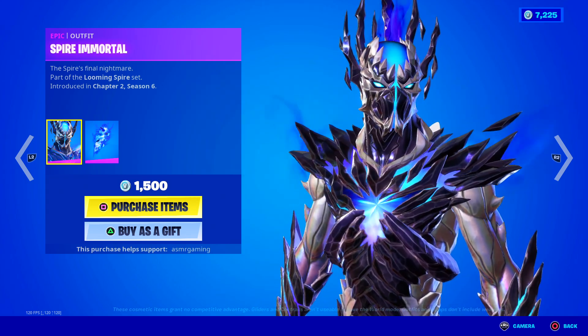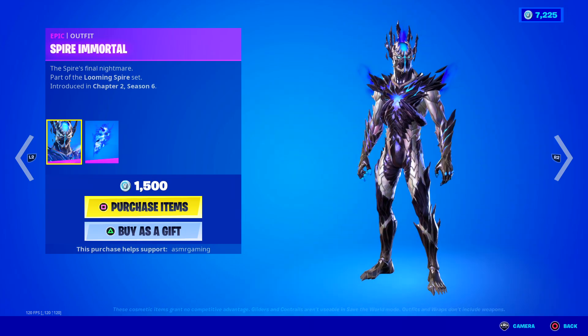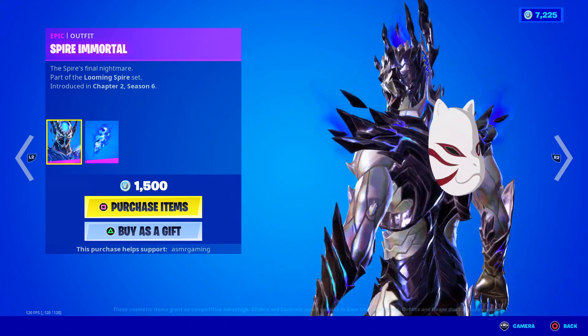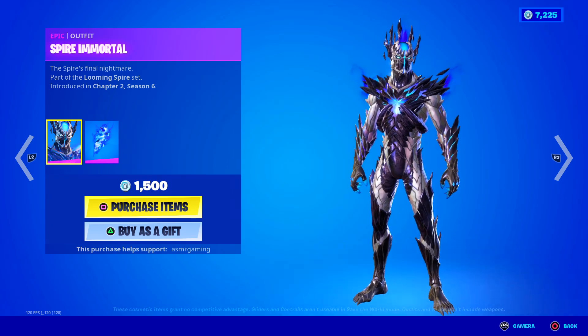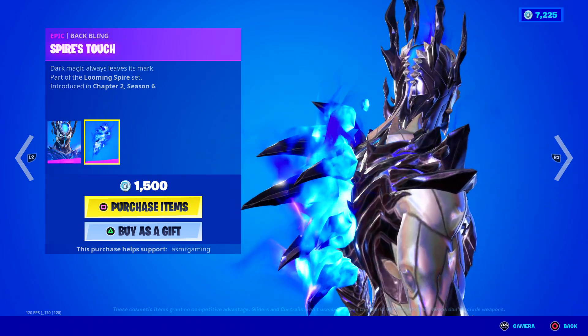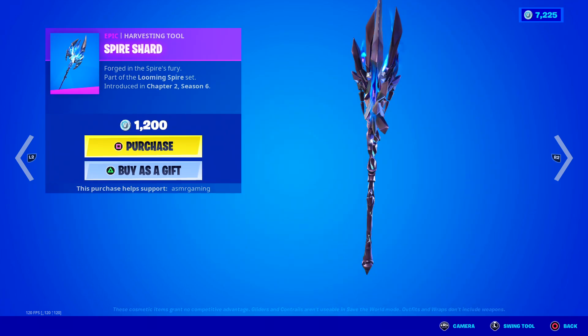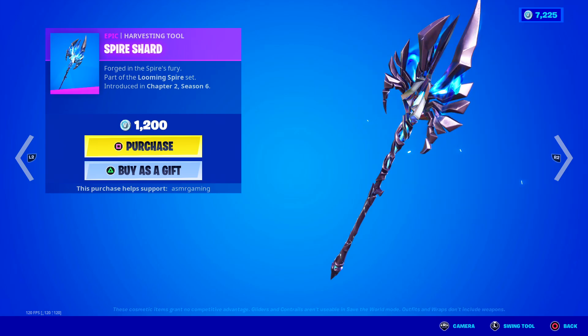We got the Spire Immortal skin — The Spire's Final Nightmare. That was a fun season of Fortnite with the Spires and everything, remember that? Comes with the Spire's Touch Back Bling — dark magic always leaves its mark. We got the Spire Shard, got a nice sound to it — Forged in the Spire's Fury.